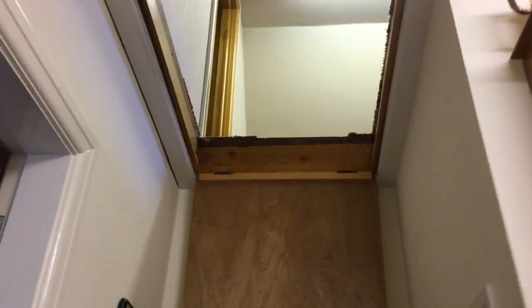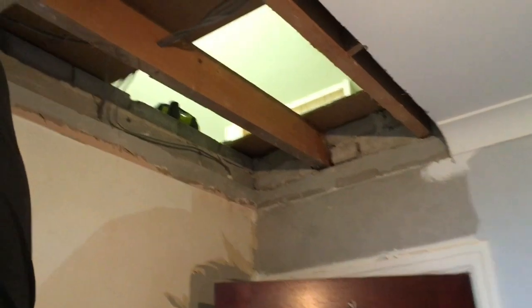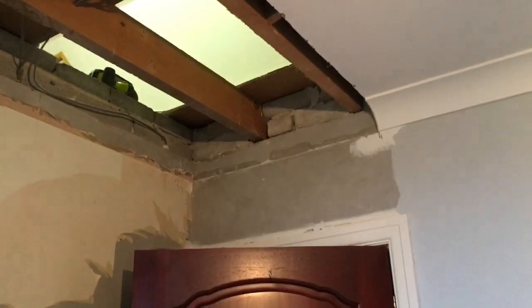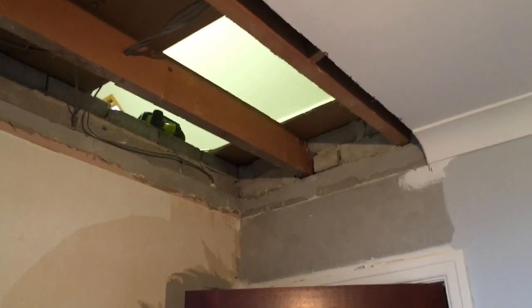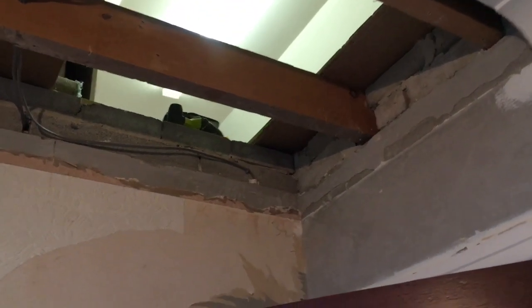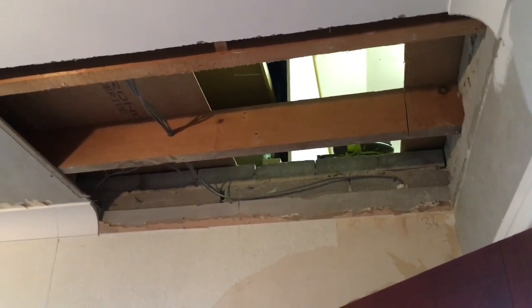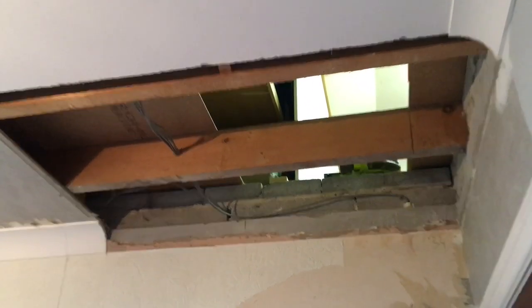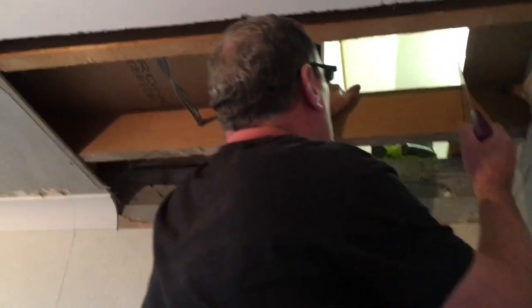Mr. B has now removed the loft ladder. He's been busy this morning and we are now in the office. If you remember, I mentioned we can install stairs to access the loft. Mr. B has been busy in here today and as you can see there is now a big hole in the ceiling to create access for the stairs.